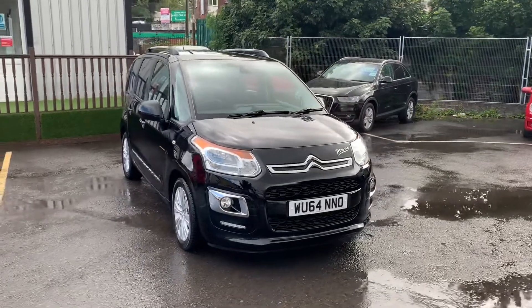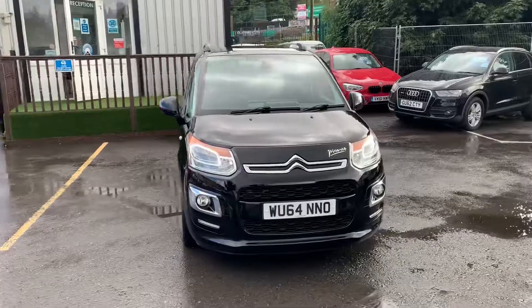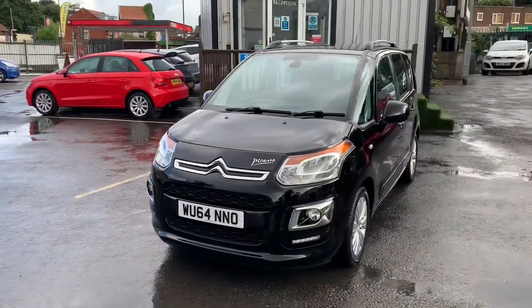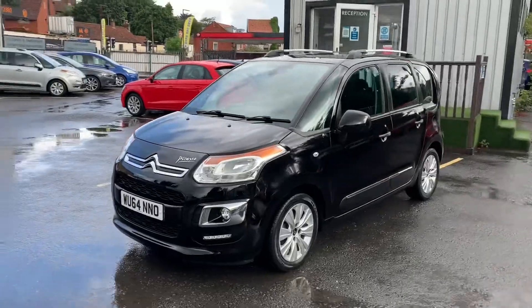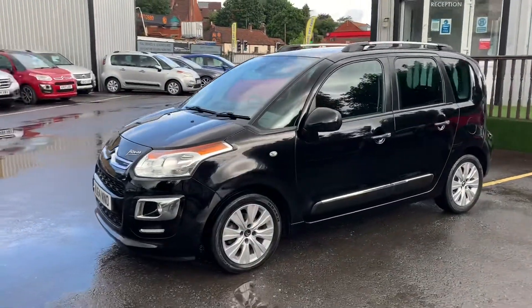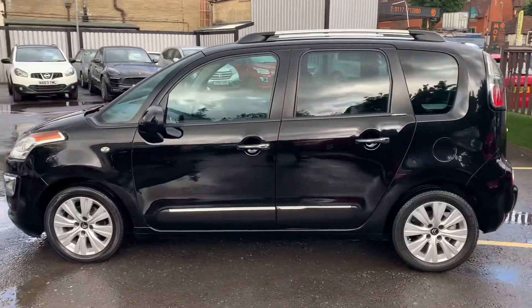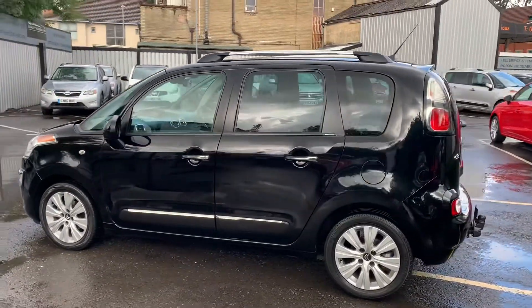Hello, Harry here from Quality Assured Cars in Bristol, just doing a quick video on our Citroën C3 Picasso on a 64 plate. The way the video works is just a quick guide to give you guys an idea of what condition the car is in, obviously before you want to come down and test drive it if you like the look of it. So here we go.